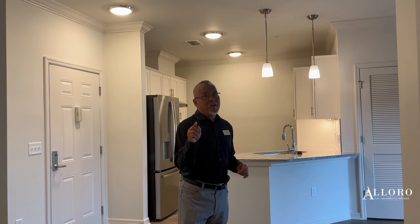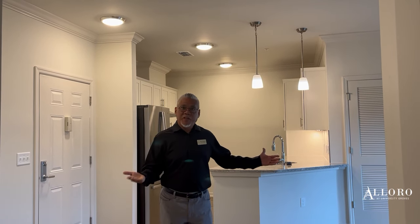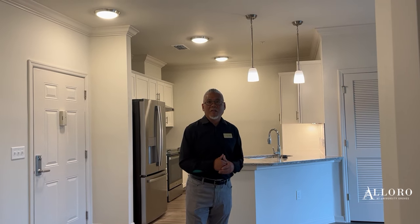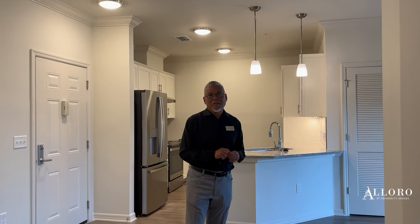Maintenance-free, by the way — we take care of all of that. So if this interests you, please give myself or Patty a call in the leasing office and we would love to give you a personalized tour. Thank you.